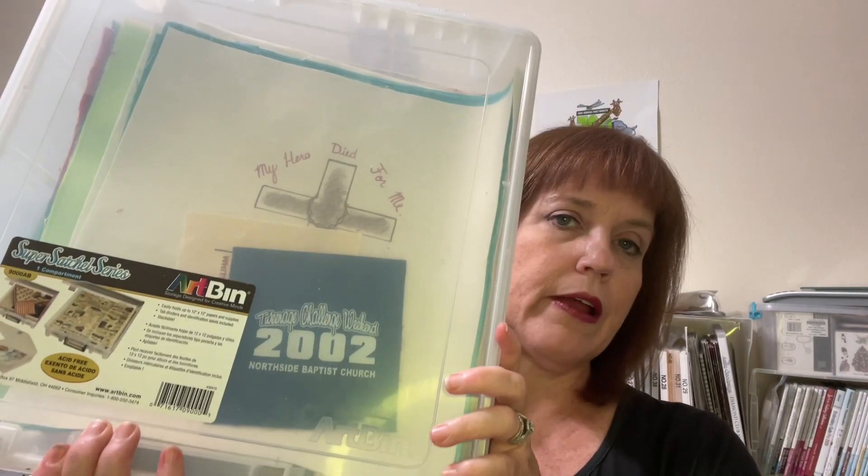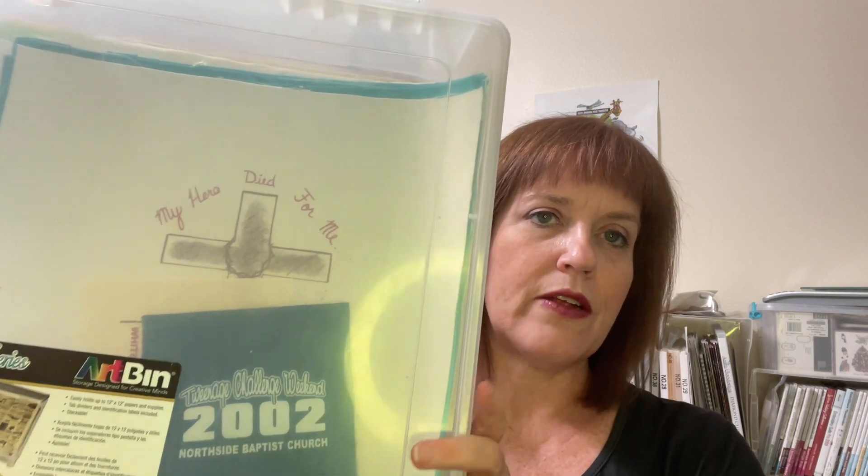I found that putting them in this little art bin has been very helpful. I'm using a plastic divider inside to separate the different themes — VBS, college days, and camps and retreats. I finished one tote of t-shirts, which is good, and I still have some more to go through, but I am making progress on that.